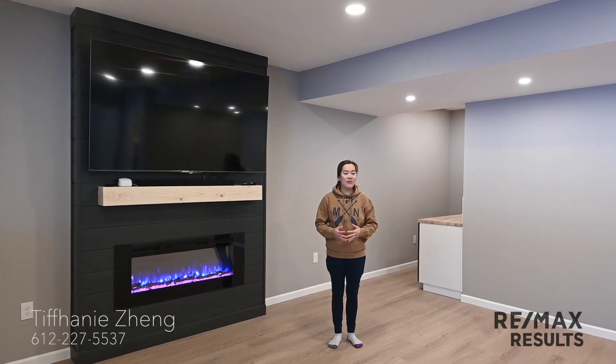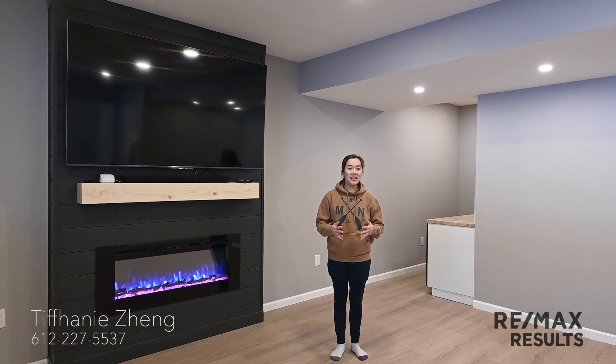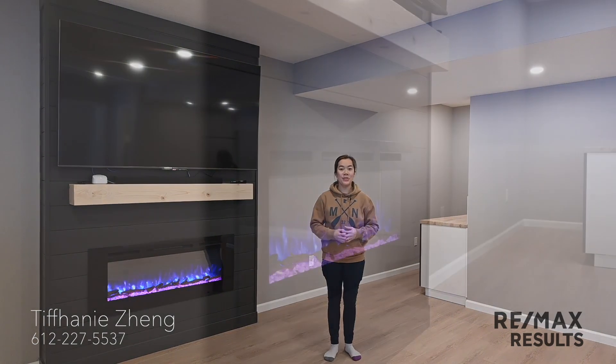Are you as excited as I am to see the finished product of our basement? Kevin recently finished this project and I can't wait to show you.